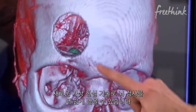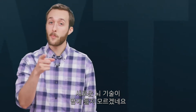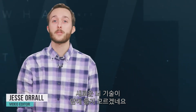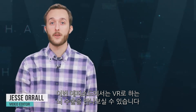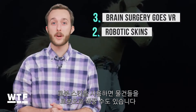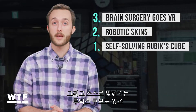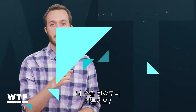Need to get your head examined? This new virtual reality technology makes it a no-brainer. Hope you guys like brain teasers. Welcome to What the Future. On today's show: brain surgery goes VR, robotic skins let you turn inanimate objects into robots, and a Rubik's Cube that solves itself. We're diving in head first. Let's get to it.